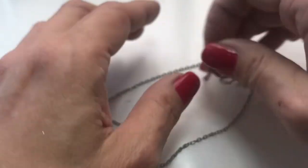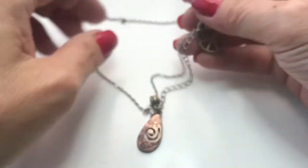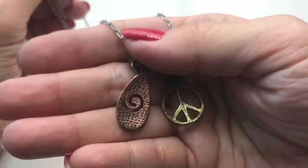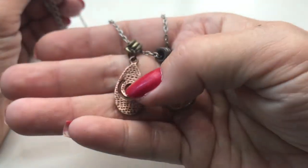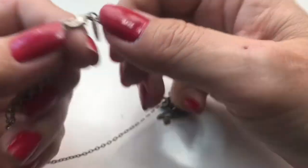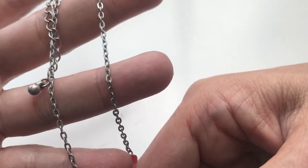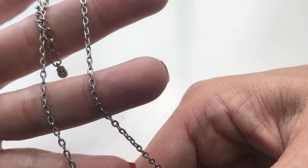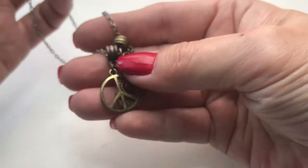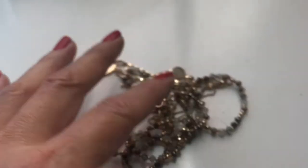Here we have a necklace with brass pendants — there's a peace symbol and other designs. It's a Leah Sofia necklace. It's kind of faded and really lightweight. I've never seen a design like this that she made.